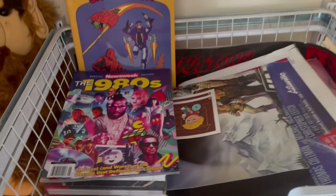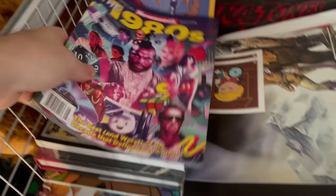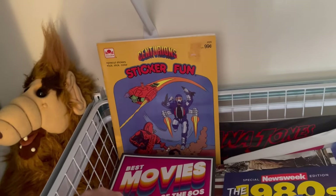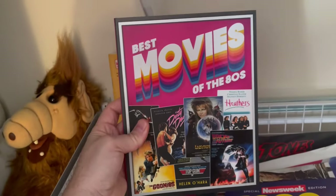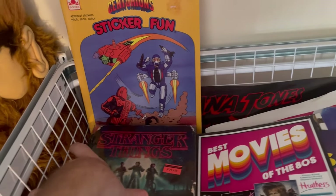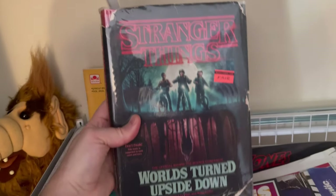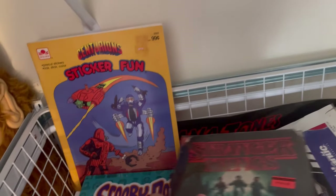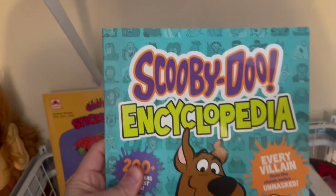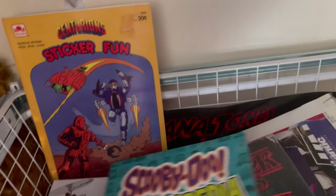In here I just put a random Centurion sticker book — this is an 80s thing. I love me some Hanna-Barbera.